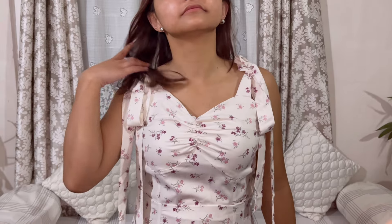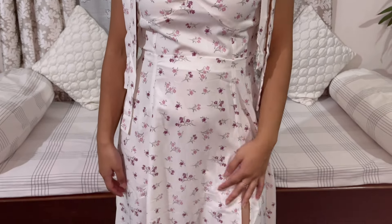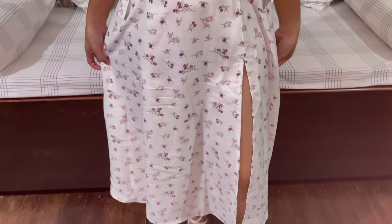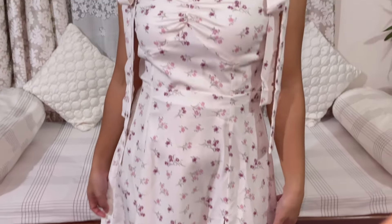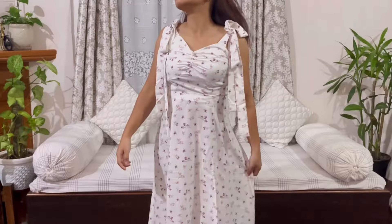This dress didn't look how I thought it would look like; however, the quality is quite good and the size is also perfect — it is a size small. The print of the dress was quite cute and the color is also very nice.